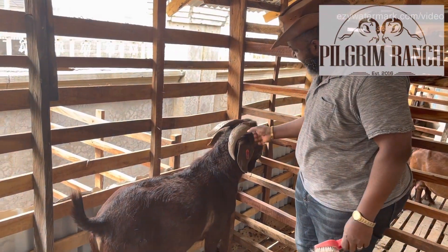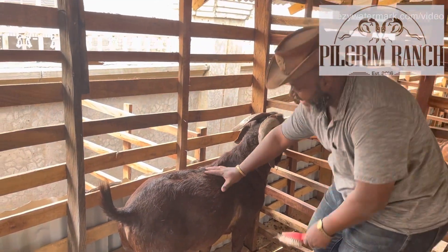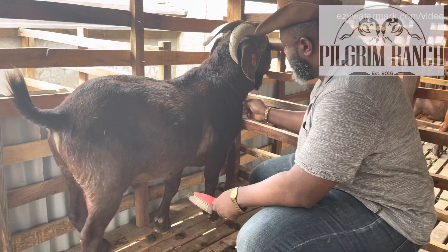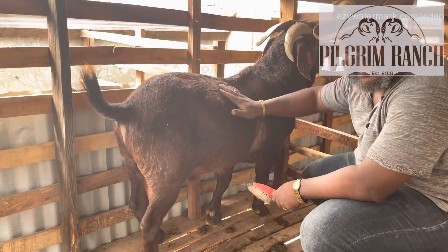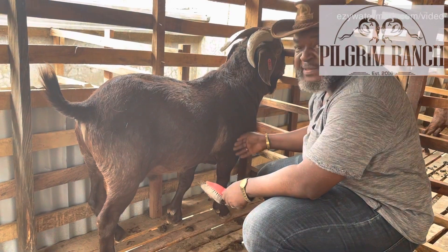Kalahari Red Goats are very, very hardy — hardier than Boer goats. Diseases that will kill a Boer goat, a Kalahari goat will go through and come out.